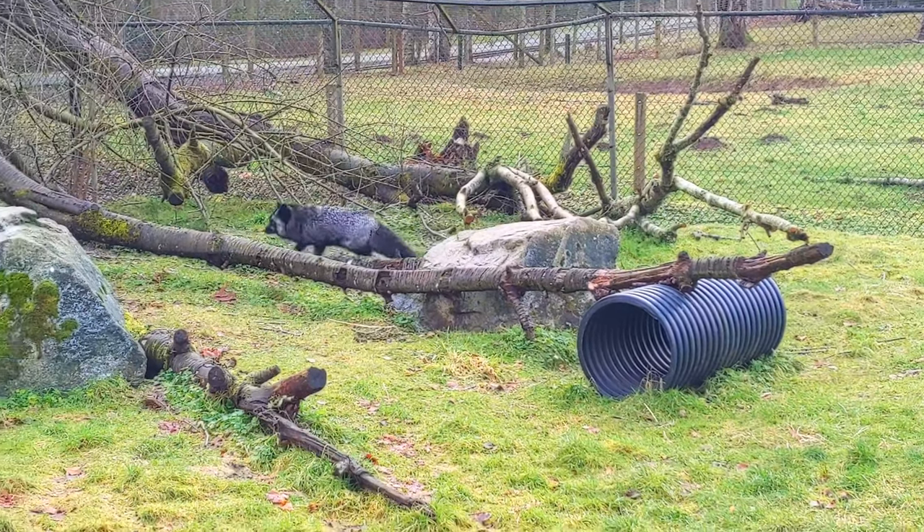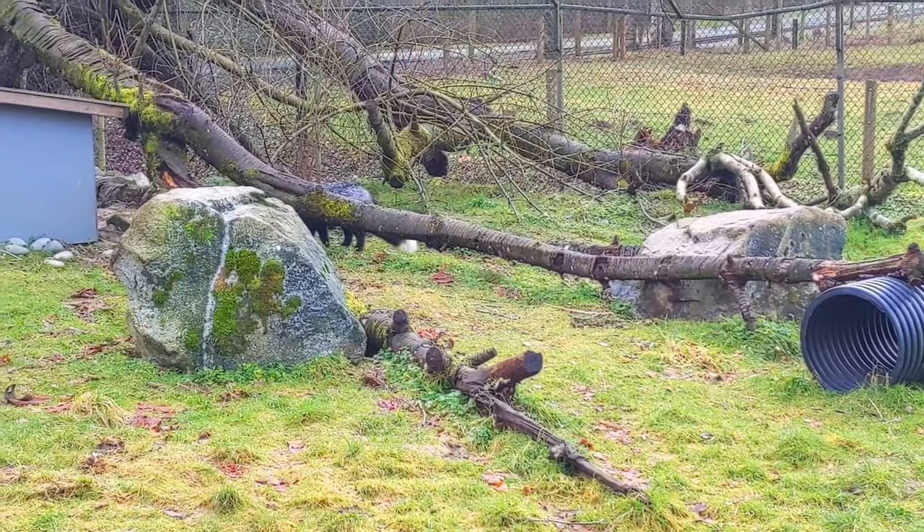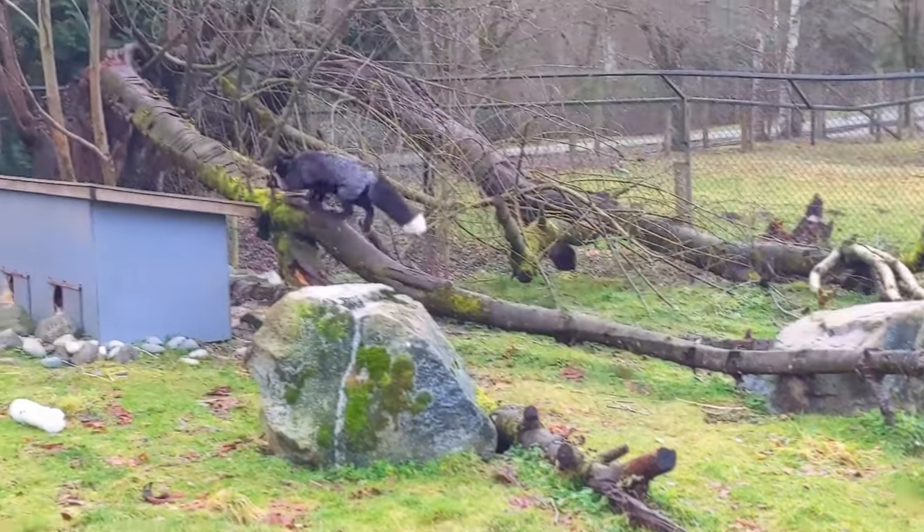Despite the name, red foxes actually come in a variety of colours from red-orange to brown, black and even silver.